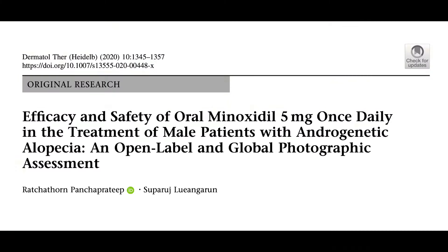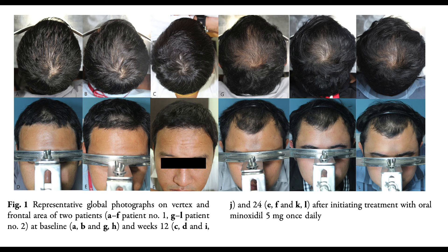In male pattern androgenetic alopecia, Lanugarin and colleagues studied the use of a 5 mg daily dose. Measured over 24 weeks, photographs showed 100% improvement with 43% of men having remarkable improvement. With longer duration of treatment, more patients showed a good response. Additionally, they found oral minoxidil to be effective both in the vertex and in the frontal area, although the vertex showed greater progress.